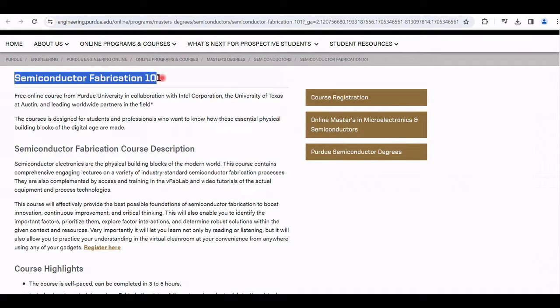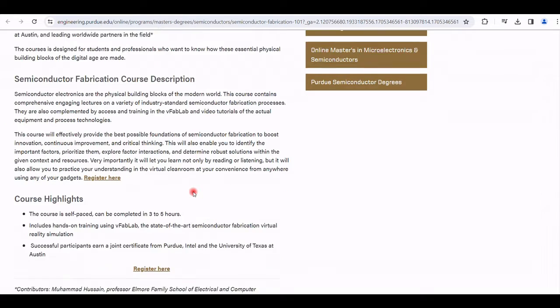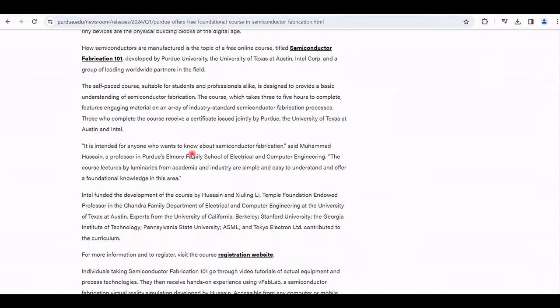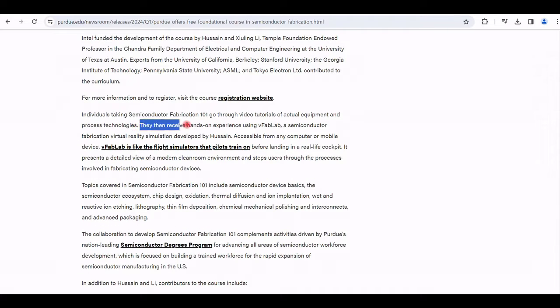The course contains comprehensive, engaging lectures on a variety of industry-standard semiconductor fabrication processes, complemented by access and training in the VFAB lab and video tutorials of the actual equipment and process technologies.